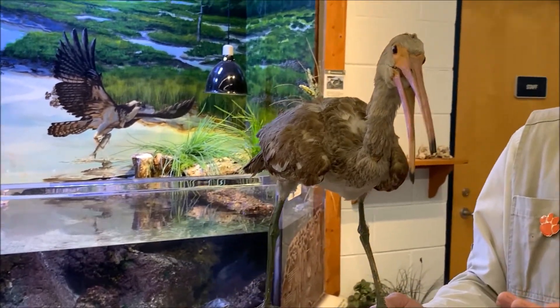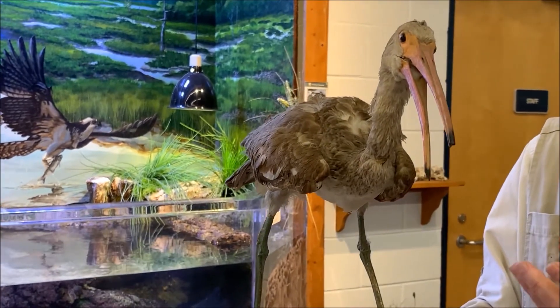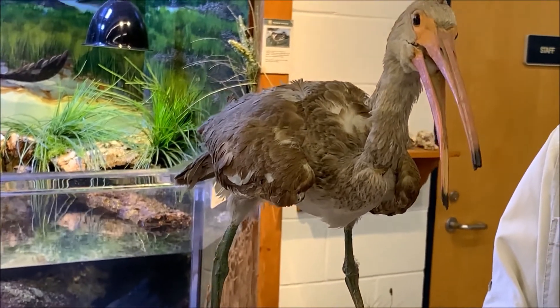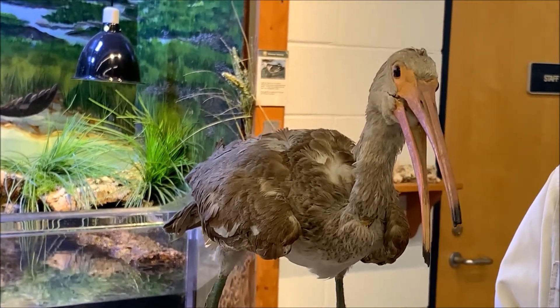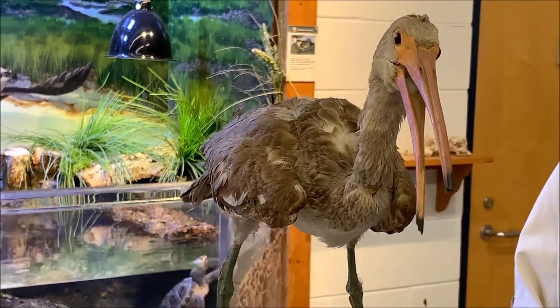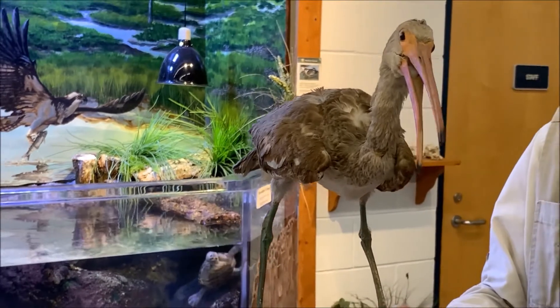They do it so well that sometimes other birds follow in their tracks to find the food they stir up. Sometimes they're able to use the beak to pluck bigger prey from the surface. But they use that beak like a tweezer to find their prey in the soft mud.